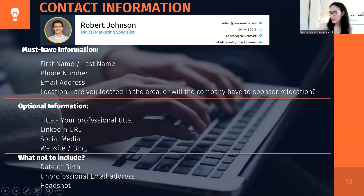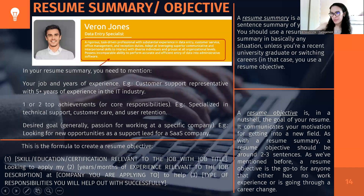Do not include headshots if you're using a traditional format, but if you're in a more creative industry that you're applying for, that's fine. When we talk about resume summary or objective, if you have work experience, go for resume summary. But if you're a student, a new graduate, or wanting to change careers, then resume objective is for you.